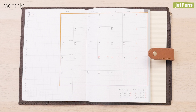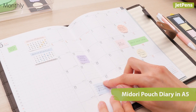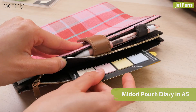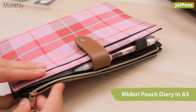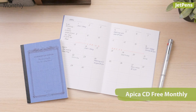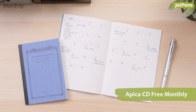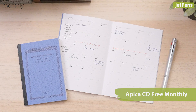Lastly, monthly planners show an entire month in one spread, making them ideal for big-picture planning. We recommend the dated Midori Pouch Diary in A5 — its convenient cover has a zippered pocket for all your essentials. If you want something simple and inexpensive, the undated Apica CD Free Monthly Planner is worth a look.